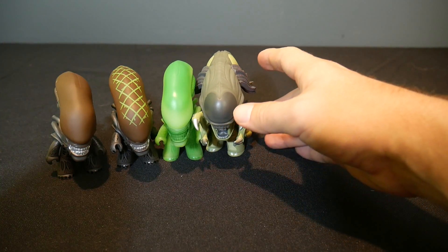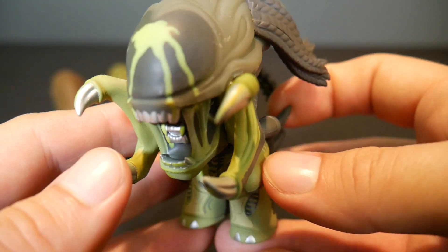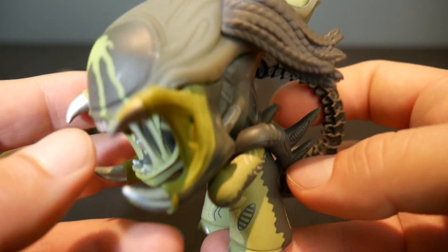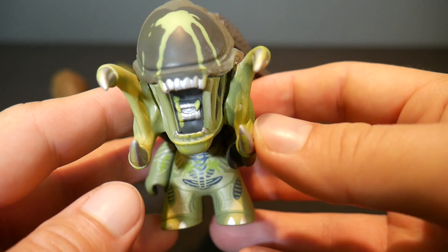Pred-Alien has a variant too, so I may as well show you that one. This is the 1 in 40 Pred-Alien variant, and he's just got the acid on his forehead there. Not the most exciting of variants, but still kind of neat.